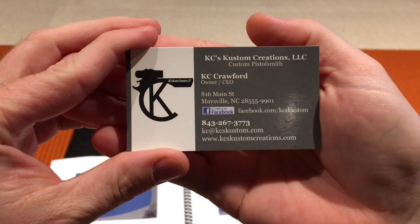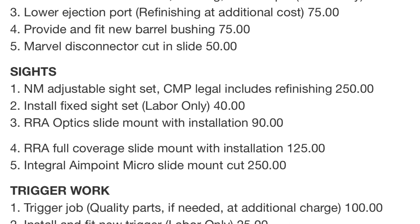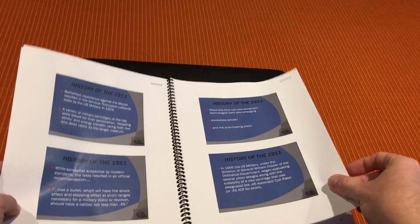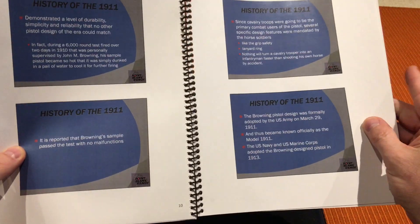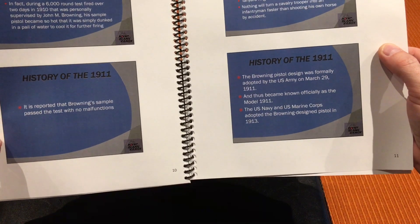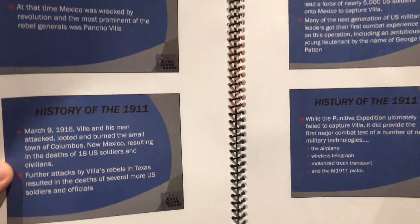We went through the complete history of the 1911 — started with the 45 ACP round, different technology, smokeless powder in 1906, the Marines, the military, Browning, John Moses Browning, magazine-fed — kind of stuff you see on the History Channel — basically how it was adopted by the Army in 1911, became officially known as the Model 1911. The U.S. Navy and Marine Corps adopted the Browning design pistol in 1913. There's a splash of some of it.